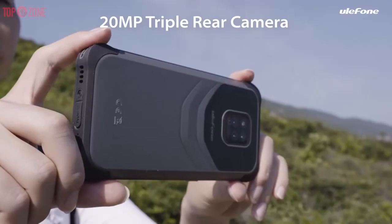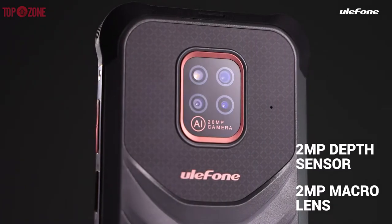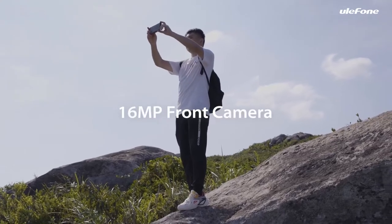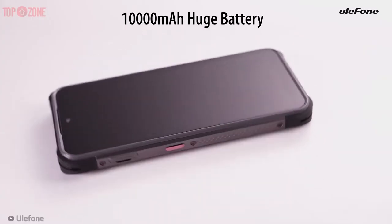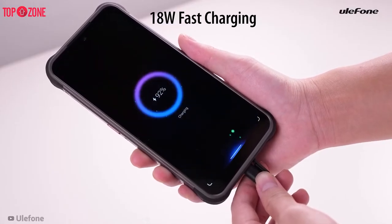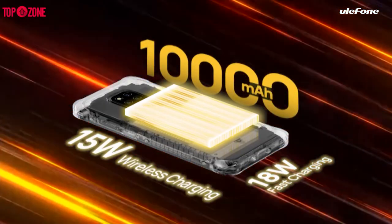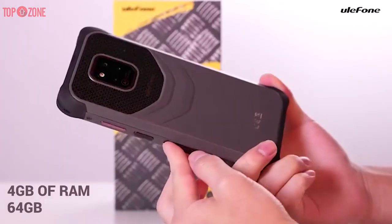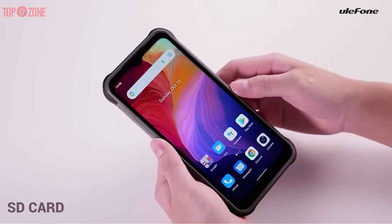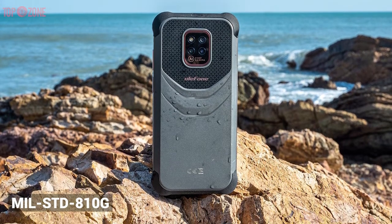It has a triple rear camera setup: a 20-megapixel main camera, a 2-megapixel macro lens, and a 2-megapixel depth sensor with LED flash. On the front, this phone has a 16-megapixel selfie camera. It provides a huge 10,000mAh battery with 18-watt wired fast charging and 15-watt wireless charging. This smartphone has 4GB of RAM and 64GB of internal storage, expandable via microSD card up to 1TB.